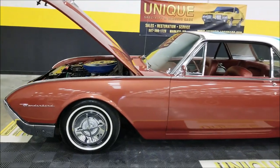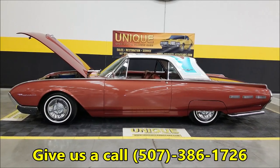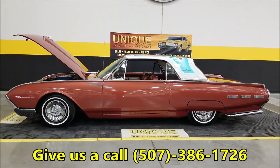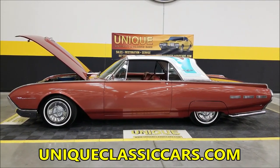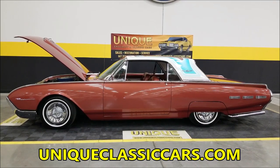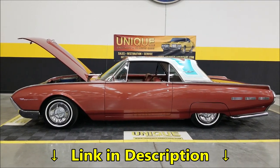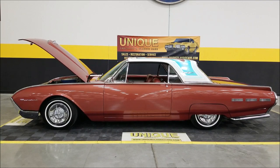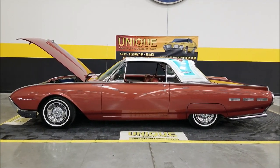If you're looking for a nice 1962 custom Thunderbird hardtop in its original colors, here it is. Give us a call at 507-386-1726 or visit uniqueclassiccars.com — link is in the description below. We consider trades, financing is available, and we can assist with getting this car to your location. It may also be eligible for an extended service contract — consult with your sales associate when you call or email.